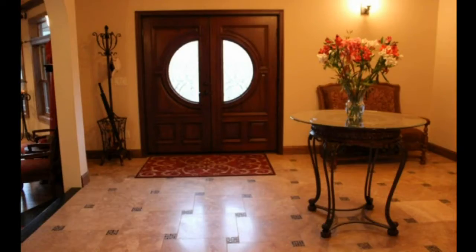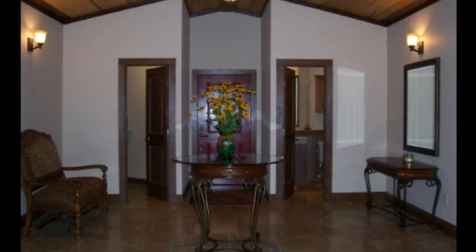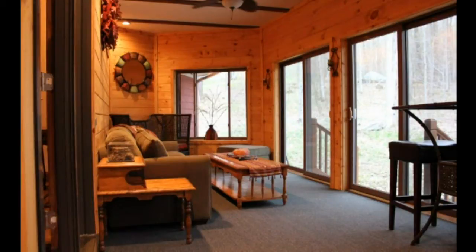The 16x24 entry welcomes you with mahogany double doors, travertine and glass tile floor, walk-in coat closet, and half-bath, plus a relaxing three-season room with glass doors to the backyard.